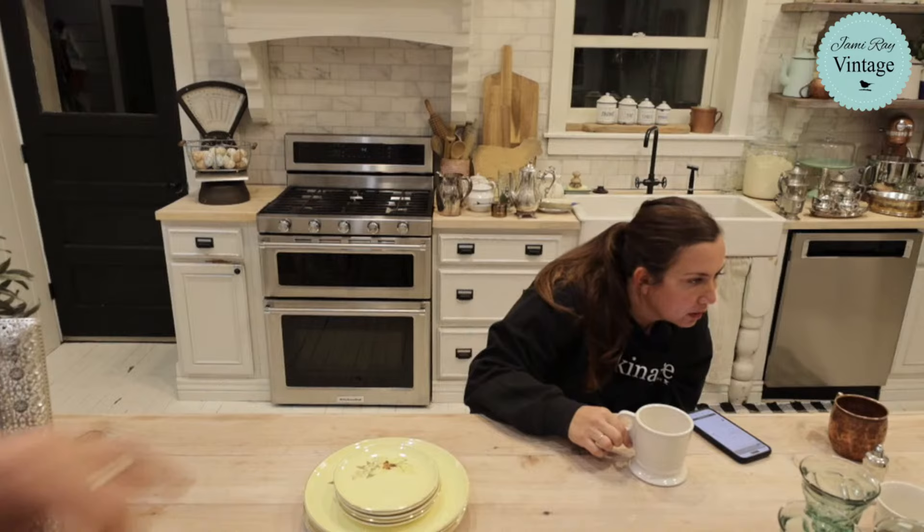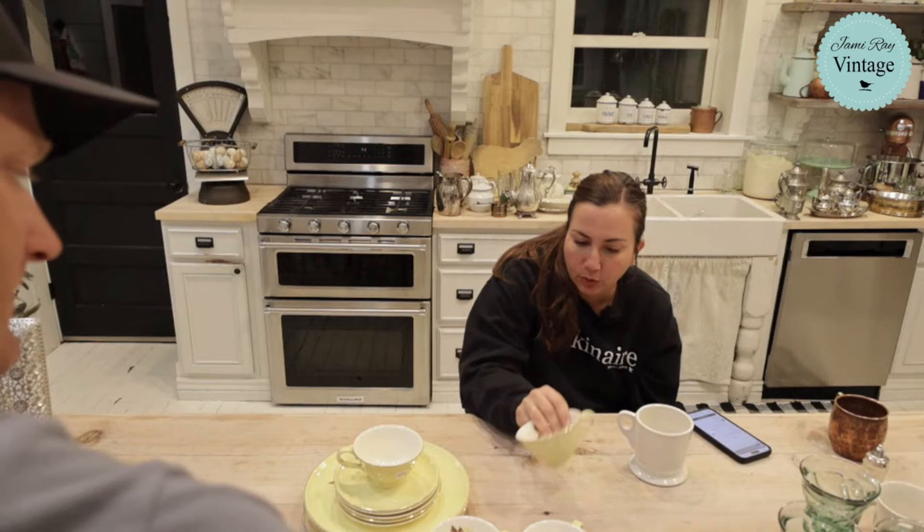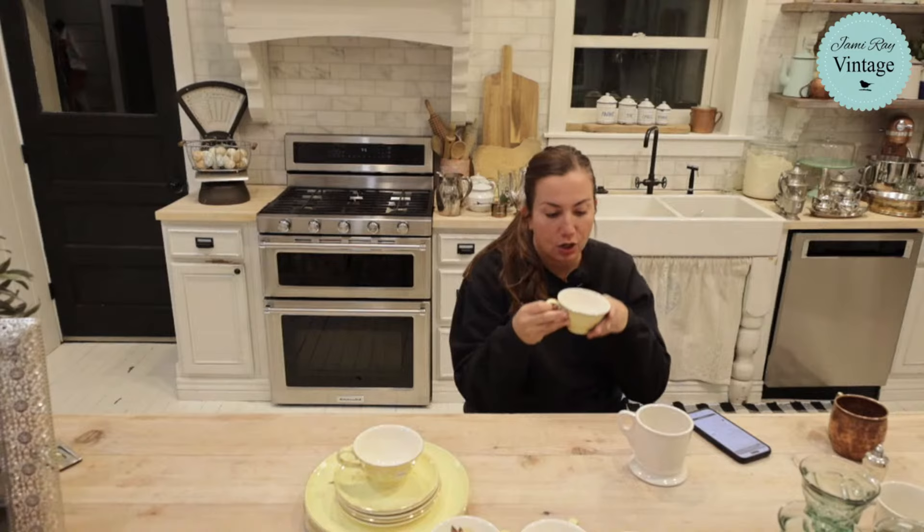Leslie says the Fostoria might be worth more than $7.95 — I looked it up and that seemed reasonable to me. I also think it's so cute on these teacups that the design is on the inside, so you can see the design when you're drinking. That's cute.